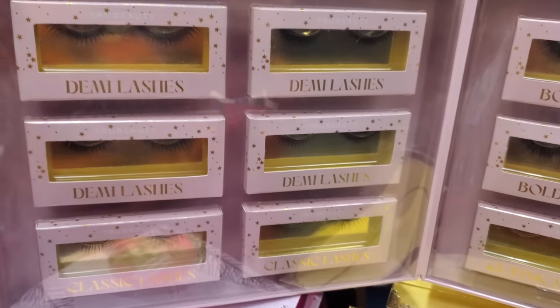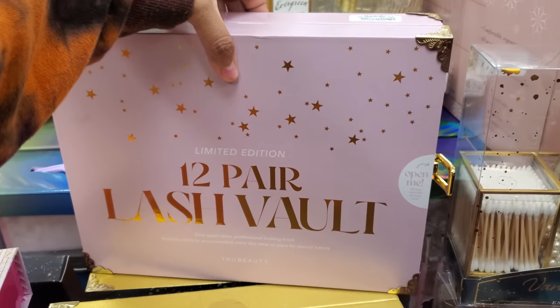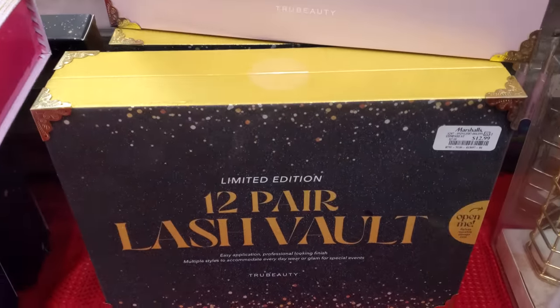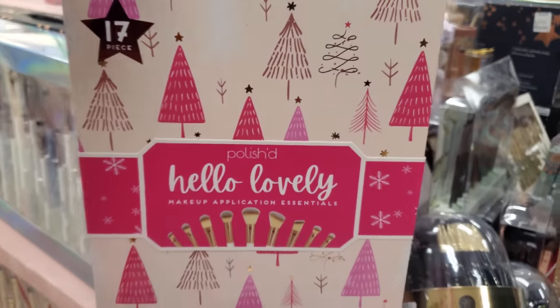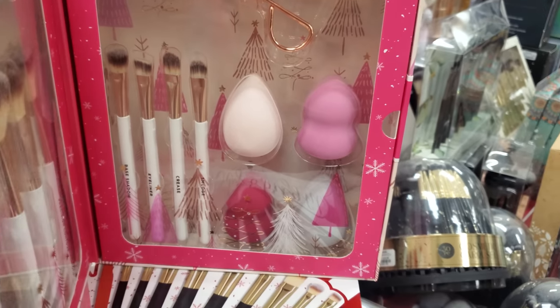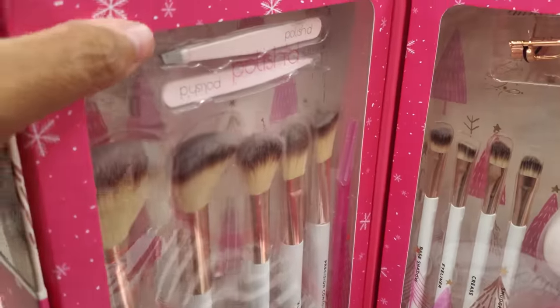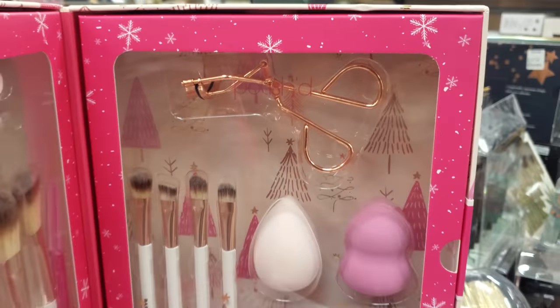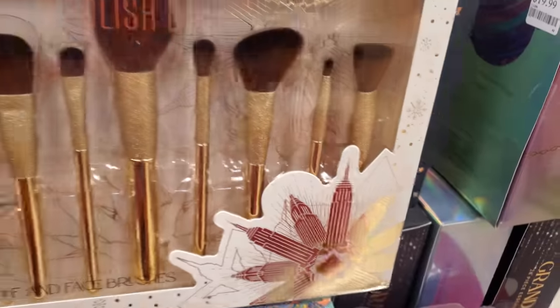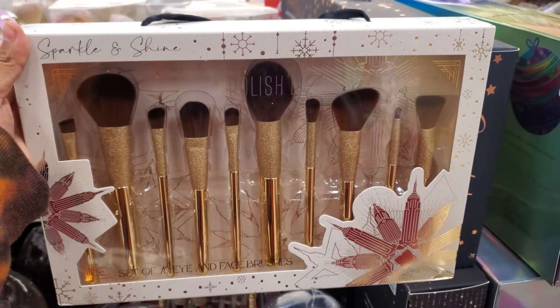I think this is kind of cute how it comes in a little case. They also have a gold one too. Hello Lovely — more makeup brushes. This one comes with sponges, brushes for your face, tweezers, and an eyelash curler. $15 for this set — kind of like that one we saw earlier.